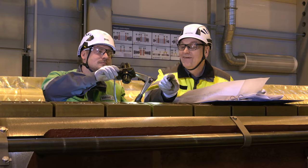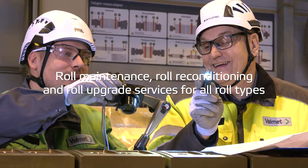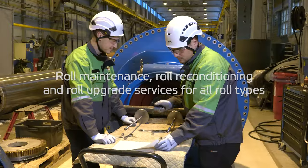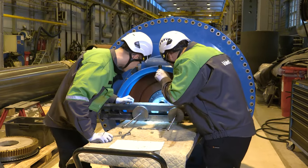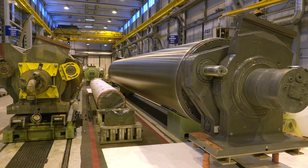we also offer high-quality services such as roll maintenance, roll reconditioning and roll upgrade services in Jyväskylä. Remember that our maintenance services are available for different roll types and for rolls not manufactured by Valmet.